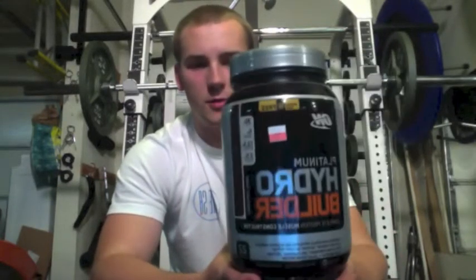So you got like three different kinds of Hydrolyzed proteins in here — that's the fastest kind of digest protein you have. So I was running this with my Cutler protein; I would take my Cutler throughout the day and this right after any workout I would ever do because it digested so quickly.